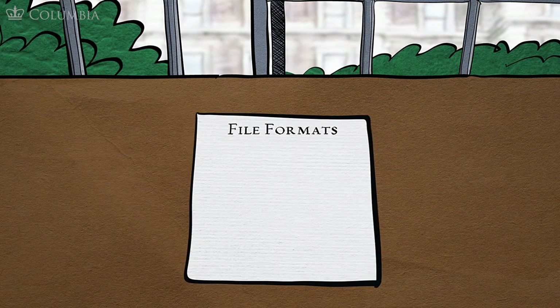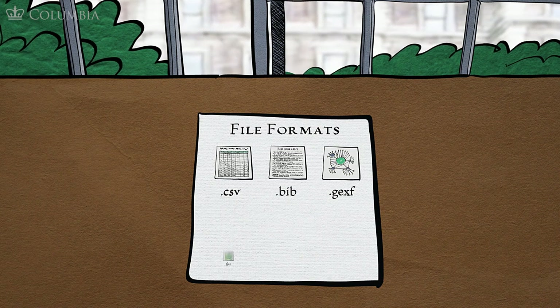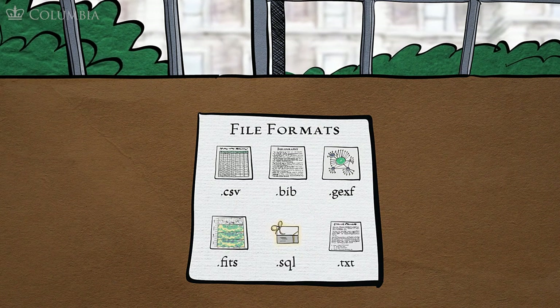We also have to strive to make our materials available in the future. It makes sense to use non-proprietary file formats for our work when possible. We want the work to be portable — usable in all sorts of environments.